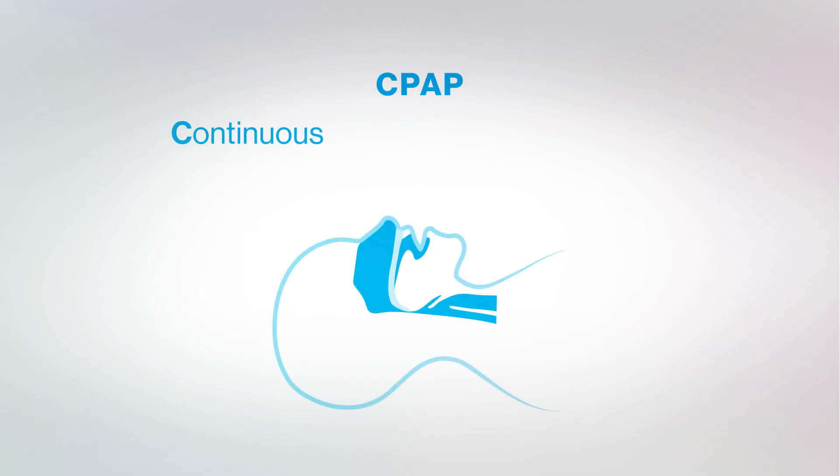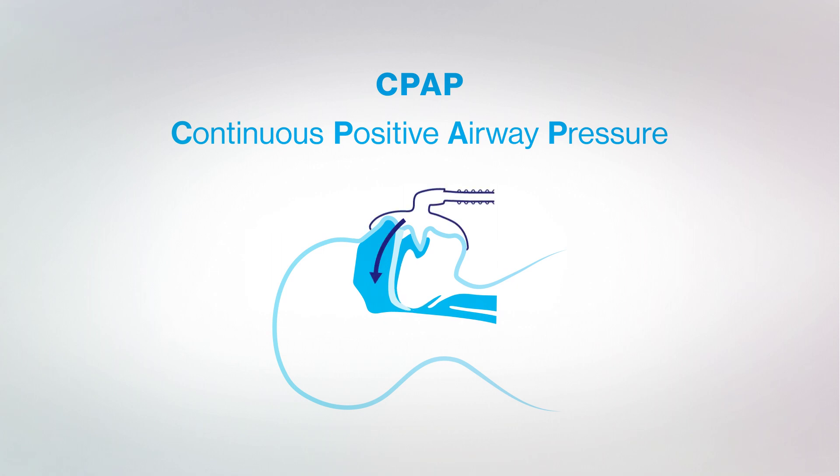A continuous positive airway pressure device is highly effective in the treatment for obstructive sleep apnea. It's a mask that fits over the nose and/or mouth and gently blows air into the airway to help keep it open during sleep.